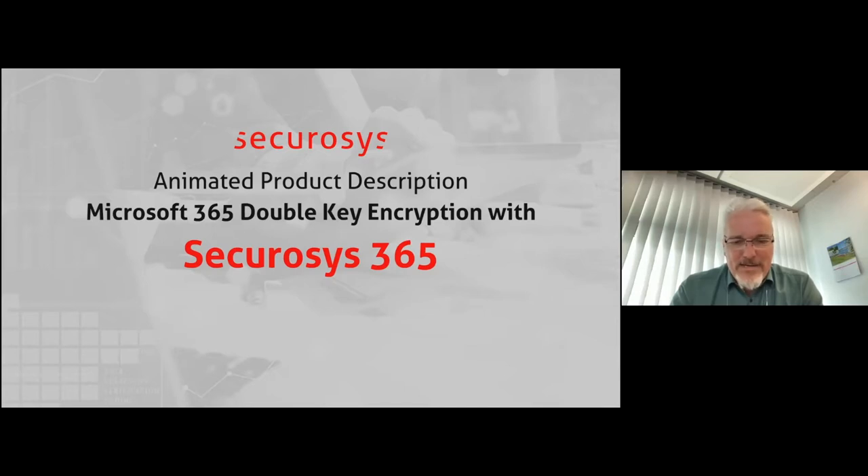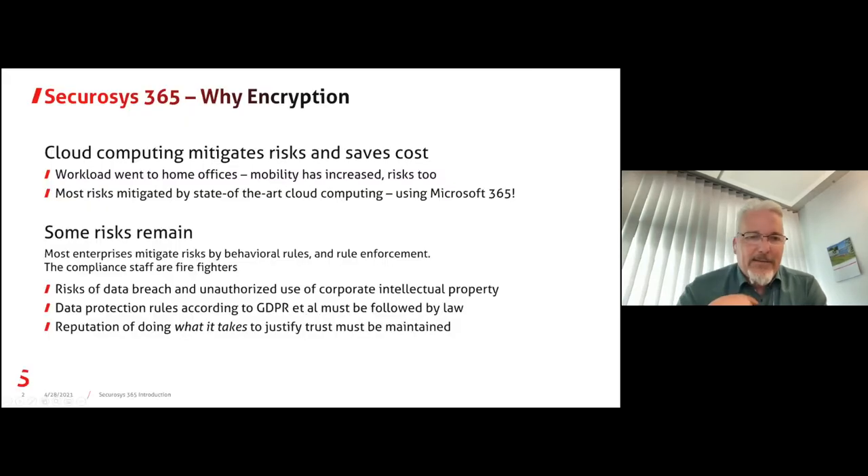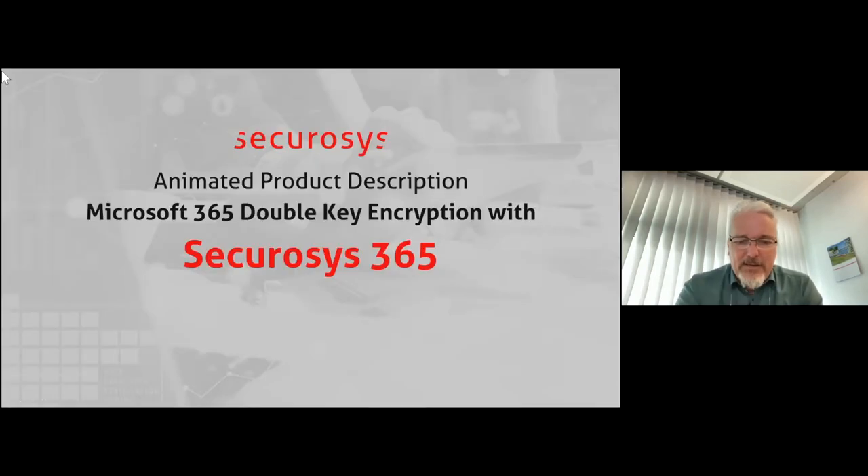For many, many years he has been telling me you have to do something with SecureSys to help secure Microsoft applications — we really need that. And now that we actually have double-key encryption, bring your own key, and customer key, we can. So rather than just having him outside, we hired him this year and he's taking care of it.